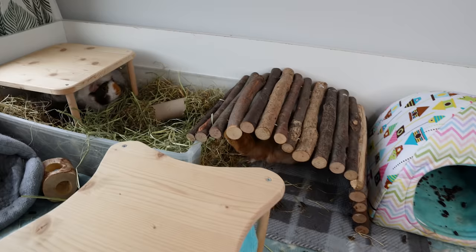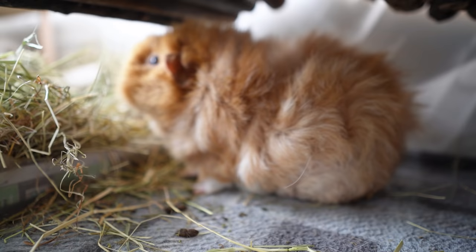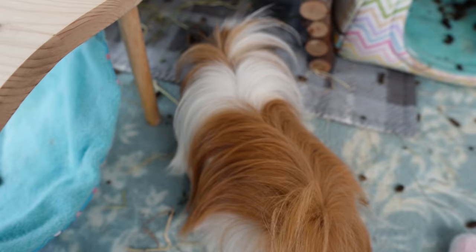Here are the piggies getting on with breakfast already. There's Roxy and Lyra hanging out under the hammock. There's Phoebe enjoying a bit of hay, and out here we have Pedro who had just come to say hello and now he's turning the other way.